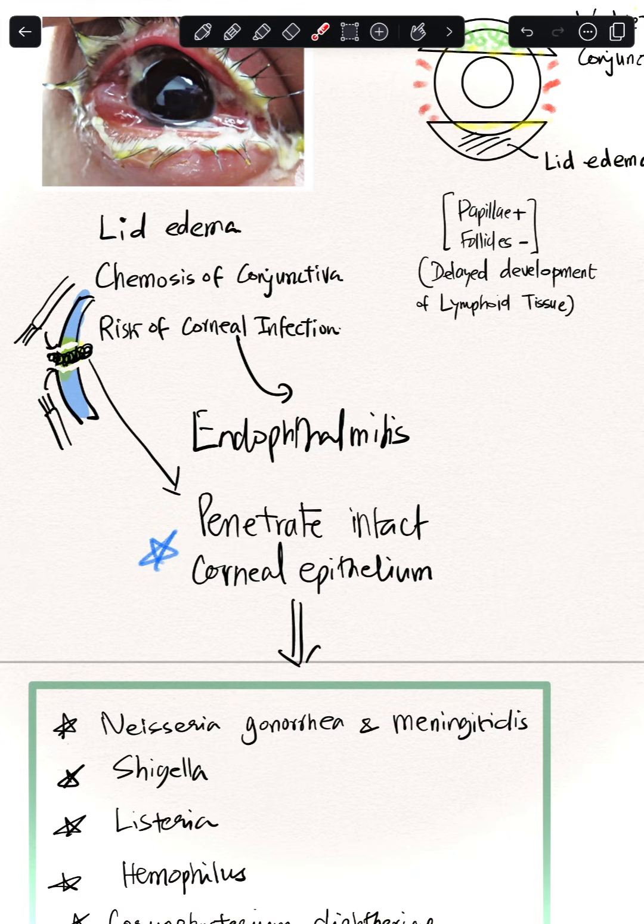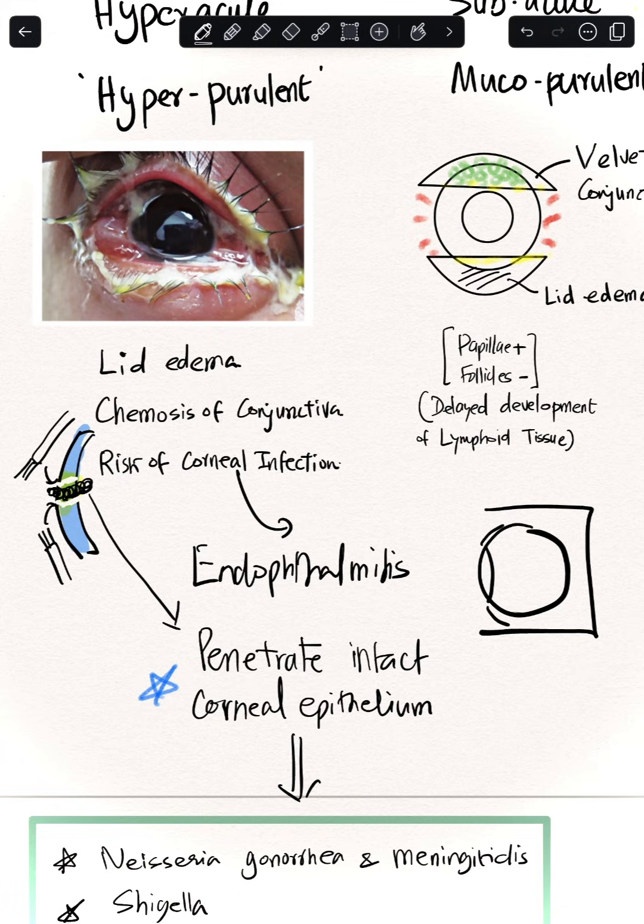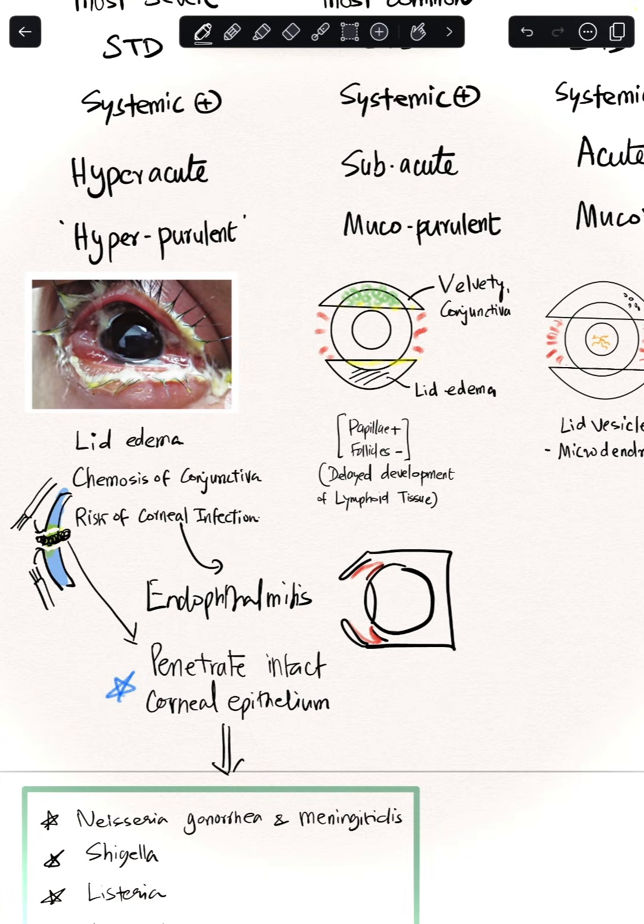Because of this, gonococcal infections carry a high risk of corneal melt, leading to endophthalmitis — infection of the inner layers of the eyeball. The infection can also spread to the lids causing preseptal cellulitis, then to the orbit as orbital cellulitis, and from there via the optic nerve, meninges, and blood to the brain, potentially causing sepsis and death of the baby.